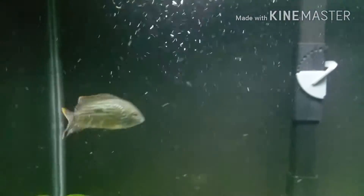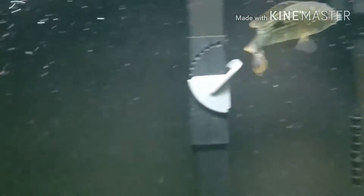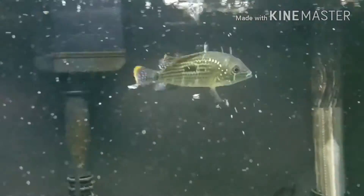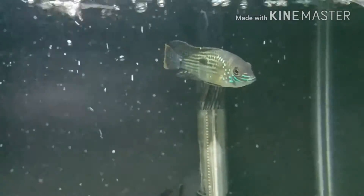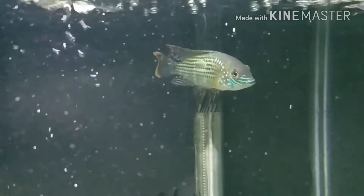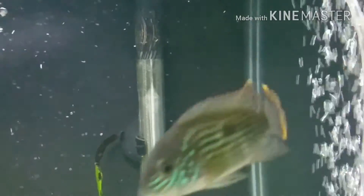I'm pretty sure I see some blue in his fin so I'm pretty sure it's a male. I keep his temperature about just under 80 degrees. I'm feeding him cichlid bio gold plus — that's what I feed him — and he's looking really really good.